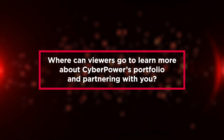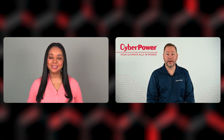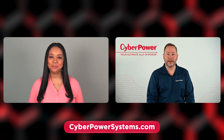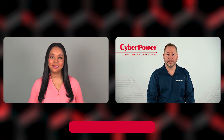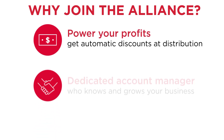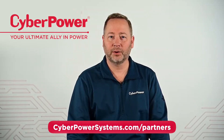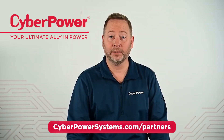Where can viewers go to learn more about CyberPower's portfolio and partnering with you? The best way to learn about CyberPower is to visit our website, cyberpowersystems.com. Our partners can join the CyberPower Channel Partner Alliance. When you become an authorized partner, you gain three key advantages: first, exclusive discounts only available to our partners; second, a dedicated account manager to help you with all of your power opportunities; and third, access to our rewards program and our new partner portal. Go to cyberpowersystems.com/partners today.